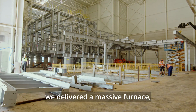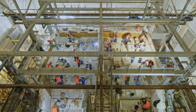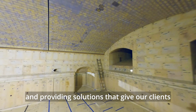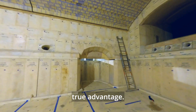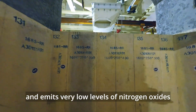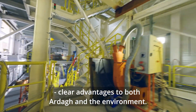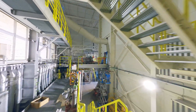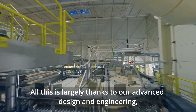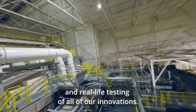Simultaneously with the batch plant, we delivered a massive furnace based entirely on our technology. In everything we do, we believe in out-of-the-box thinking and providing solutions that give our clients true advantage. This new furnace is highly energy efficient and emits very low levels of nitrogen oxides, clear advantages to both Arda and the environment. All this is largely thanks to our advanced design and engineering, cutting-edge computer modeling and real-life testing of all of our innovations.